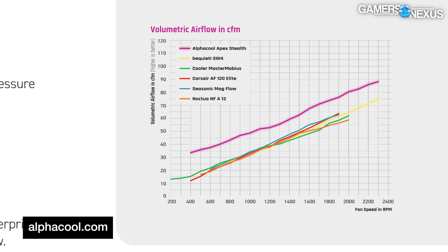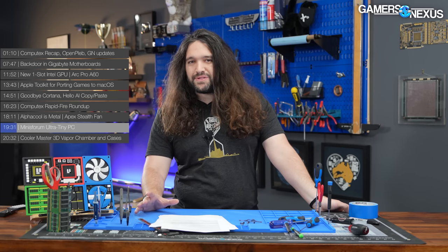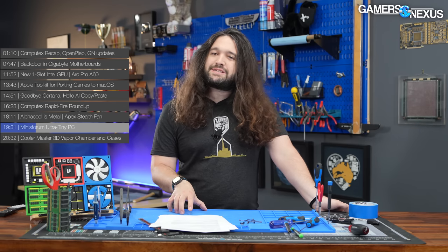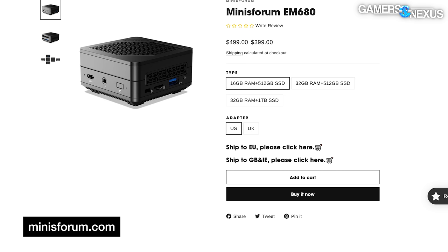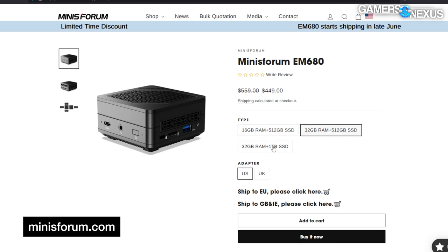Next is the MinisForum EM680 Ultra Mini PC. This thing is tiny — 0.25 liters in volume, only 80 by 80 by 43 millimeters, similar to a Raspberry Pi case like Silverstone's Pi O2. The EM680 has an 8-core Ryzen 6800U, up to 32 gigabytes of soldered DDR5 memory, and a PCIe Gen 4 M.2 slot for storage. MinisForum is partially addressing cooling by using liquid metal, like it's done for PCs in the past. I/O includes three USB Type-A ports, two USB 4 Type-C ports, HDMI, a combined audio jack, and a microSD card reader. There's no dedicated power plug — it uses either of the Type-C ports for power. The EM680 is available in three memory and storage configurations ranging from $400 to $490.